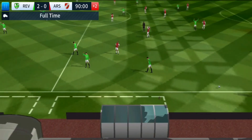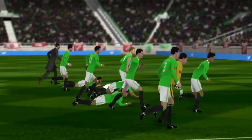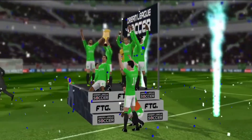They've done it — the Global Challenge Cup is theirs! Look at the celebrations here. The captain basks in the team's glory as they lift the Global Challenge Cup!